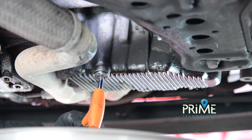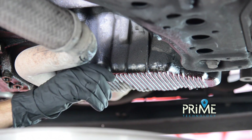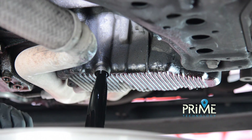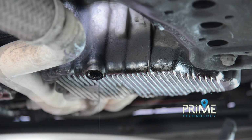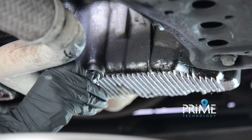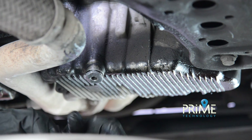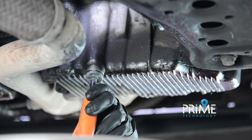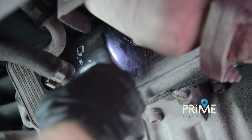We will now drain the used oil. We will replace the oil filter with a new one.